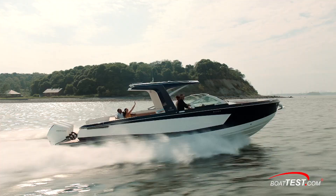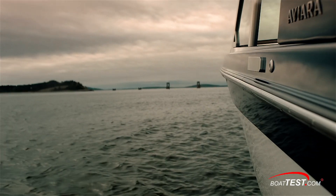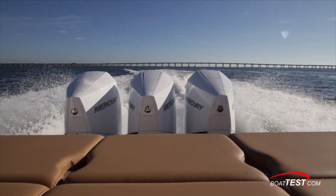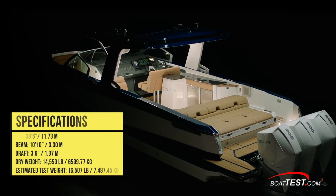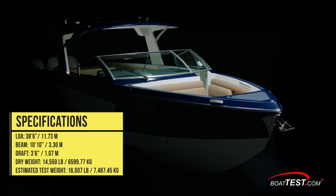Aviara has put the power in the hands of the consumers, so to speak, by offering the AV-36 in both inboard and outboard packages. Our test boat was equipped with triple Mercury Verado 300s, turning stainless steel Mercury Inertia 20-inch pitch props. She had an overall length of 38 feet 6 inches, a beam of 10 feet 10 inches, and a draft of 3 feet 6 inches.